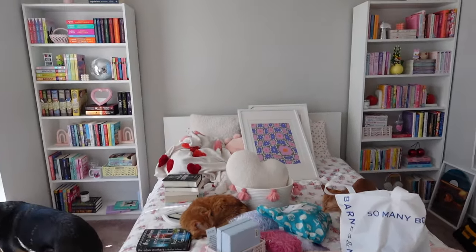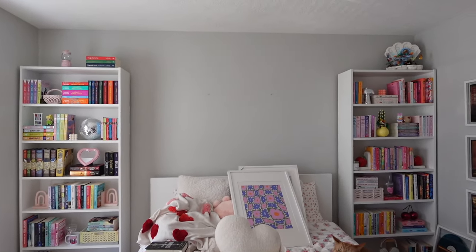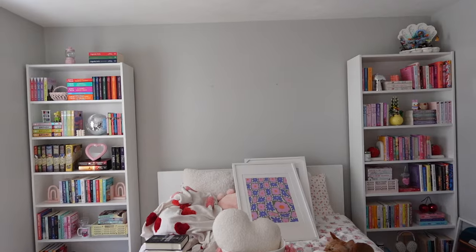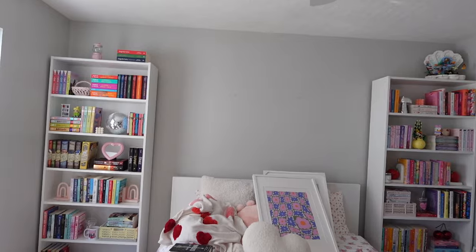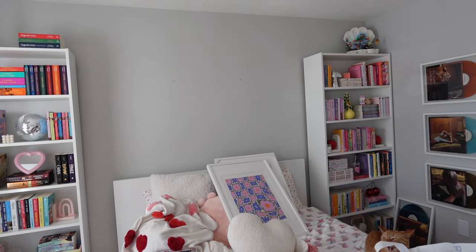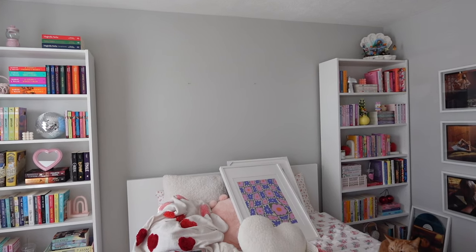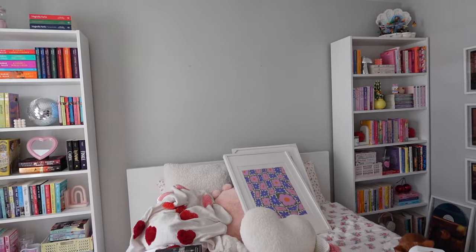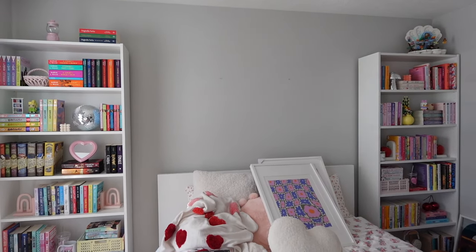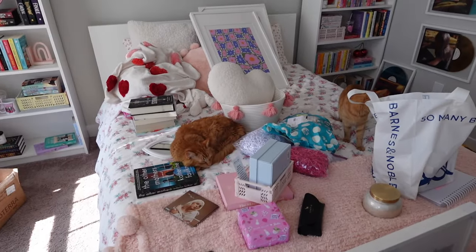This is the state of my book room at the current moment. I usually have a picture hanging on this wall right here but I ordered some new prints and they were supposed to be done — I called today and they said they don't even have the order, so now I'm confused. Hopefully I can get that figured out today because I would really love to put three prints up here to kind of complete this wall.